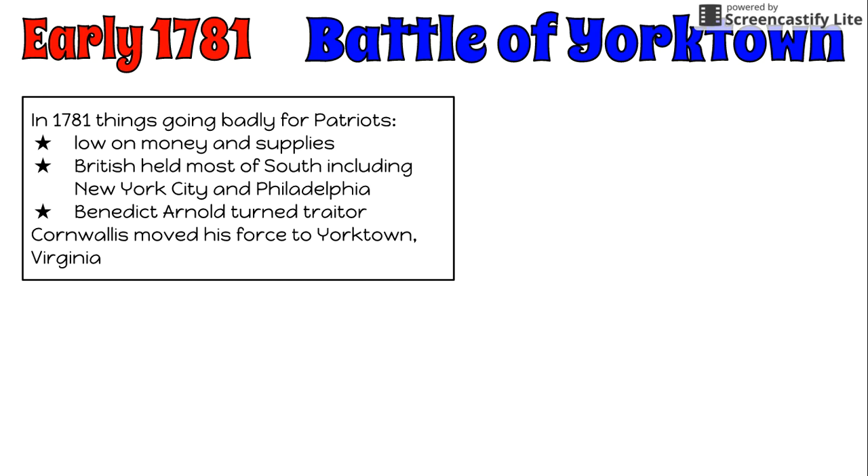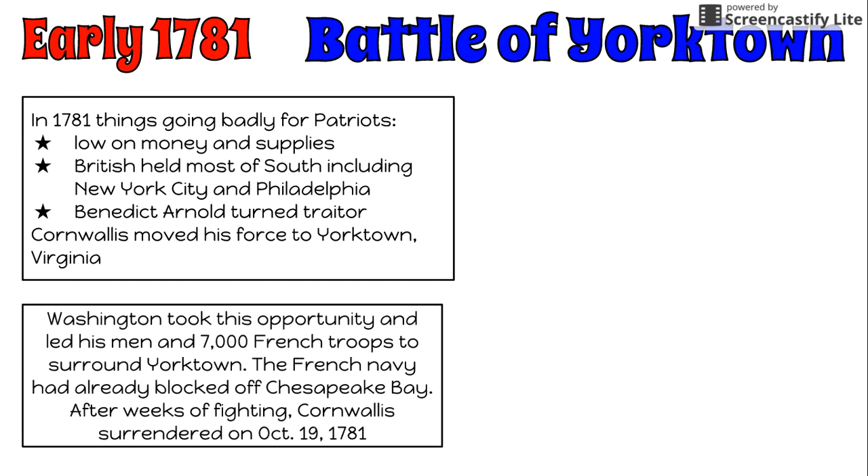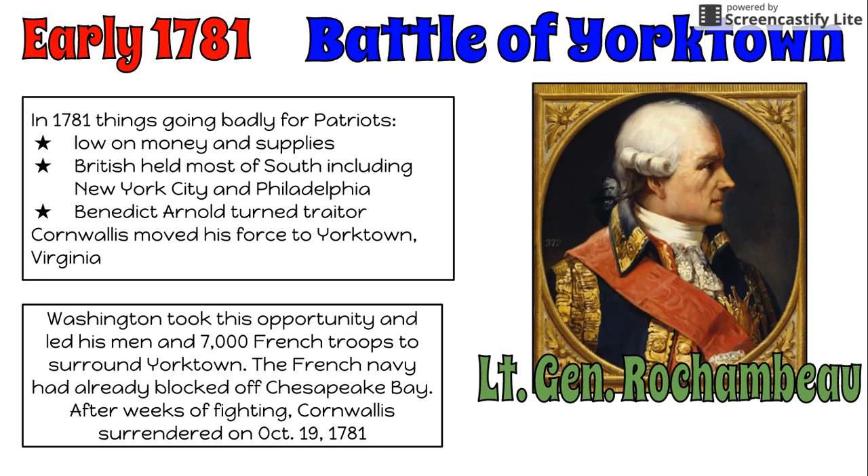It was very important for the Patriots to get a victory. Washington decided to take this opportunity now that Cornwallis had moved his men, and led his forces along with about 7,000 French troops led by Lieutenant General Rochambeau to surround Yorktown. The French Navy had already arrived and was blocking off the Chesapeake Bay. After weeks of fighting, Cornwallis had to surrender on October 19, 1781.